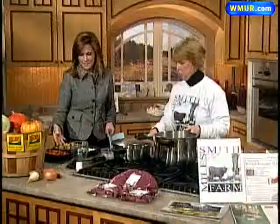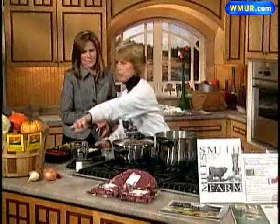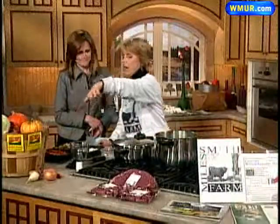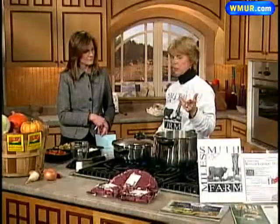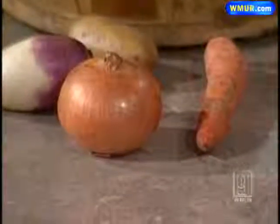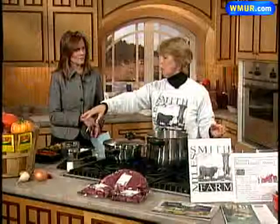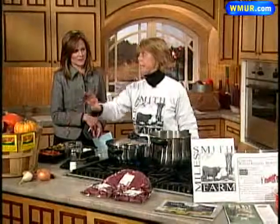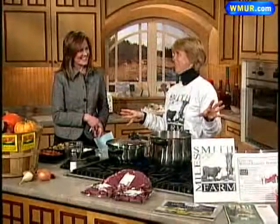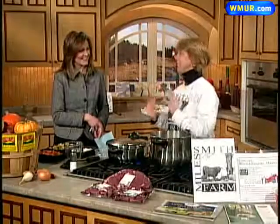We have carrots, potatoes, and turnips. These are the turnips from the vegetable ranch. You could also use parsnips, garlic, broccoli, or any of the squash. The four vegetables I've chosen are onions, carrots, turnips, and potatoes. And these carrots don't taste anything like what you get at the supermarket — they're a different flavor, they're sweet, they're delicious. They may not look perfect, but they're delicious.